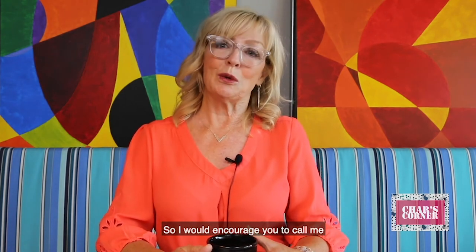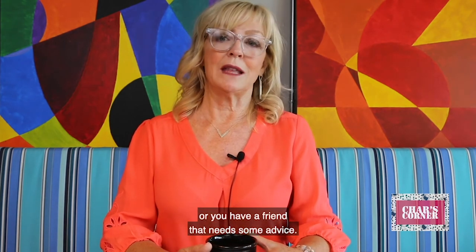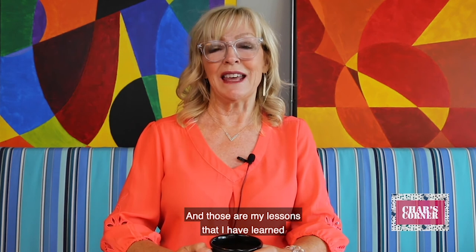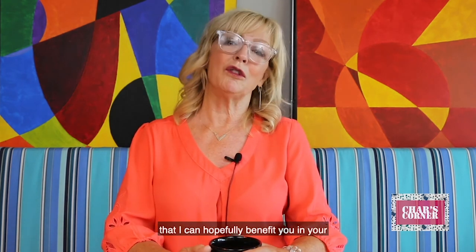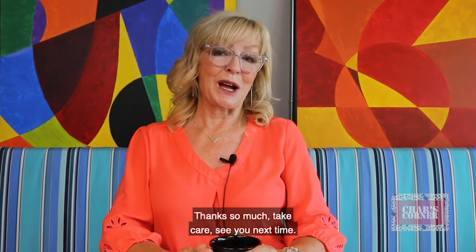I would encourage you to call me when you feel like you have the need to either sell your home or you have a friend that needs some advice. I would love to sit down with a cup of coffee and share what I know. These are the lessons I have learned being 35 years in real estate that I can hopefully benefit you in your purchase or sale. Thanks so much, take care, see you next time.